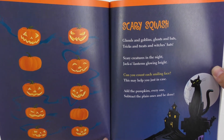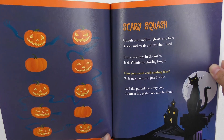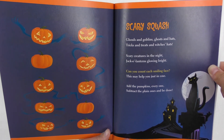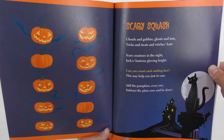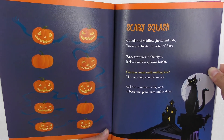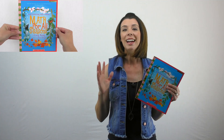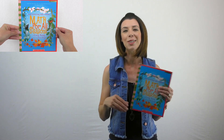They have lots for holidays too, which is kind of fun. Here's one for Halloween called Scary Squash. "Ghouls and goblins, ghosts and bats, tricks and treats and witch's hats, scary creatures in the night, jack-o'-lanterns glowing bright. Can you count each smiling face? This may help you just in case. Add the pumpkins, everyone. Subtract the plain ones and be done." I could see this being really fun in kindergarten through third grade especially, but I wouldn't hesitate to use this with older grades.